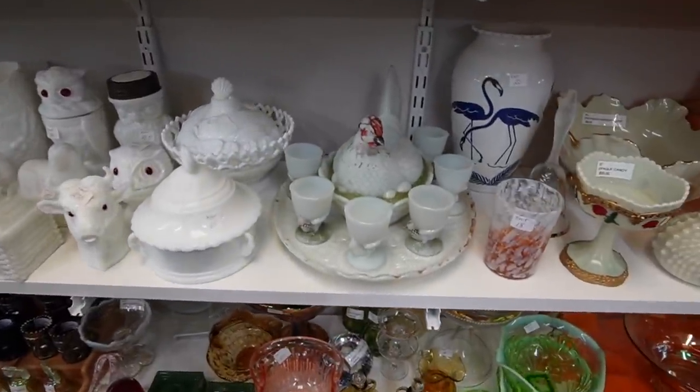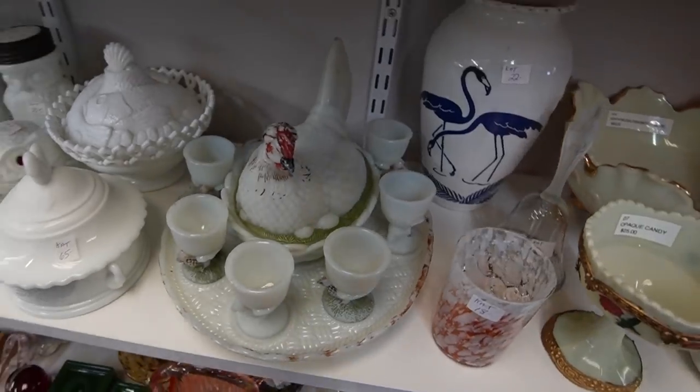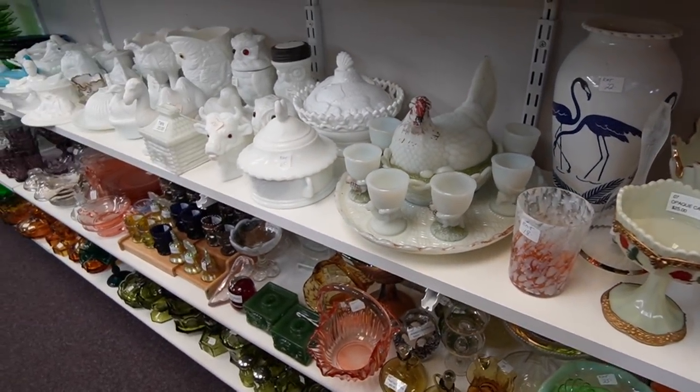Oh my goodness, look at that - that's so cool. We have $600 on that. I've never seen a complete set before.